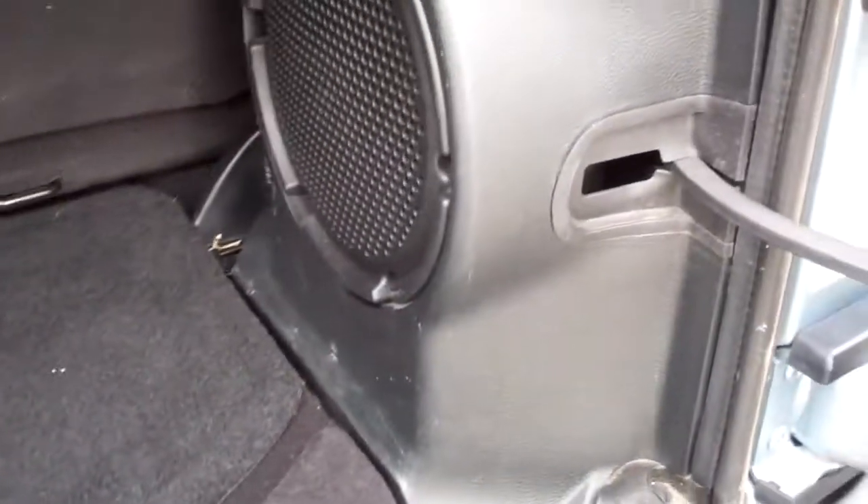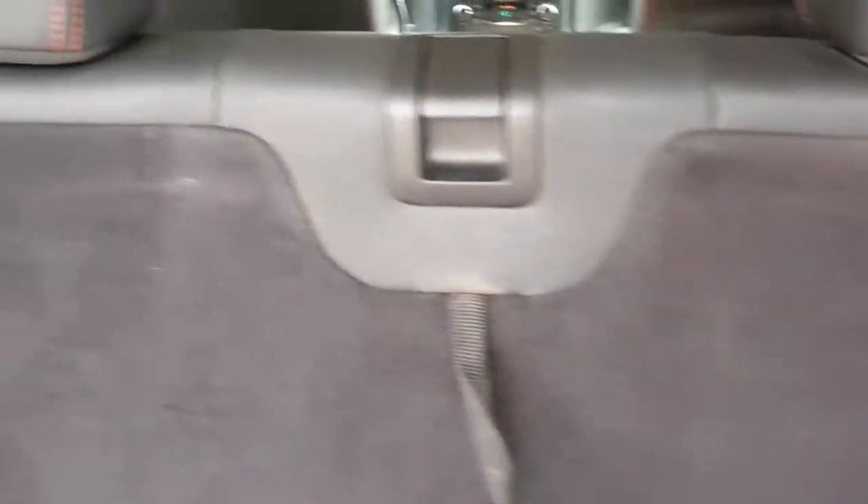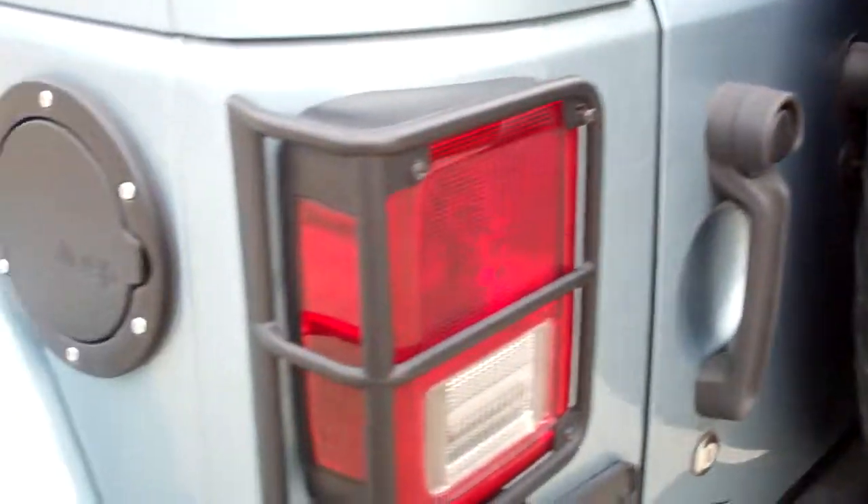The back storage area is pretty clean and it does have a factory subwoofer. The rear seats fold down and then fold up for extra storage, and that locks it in. Rear gate shuts real nice.